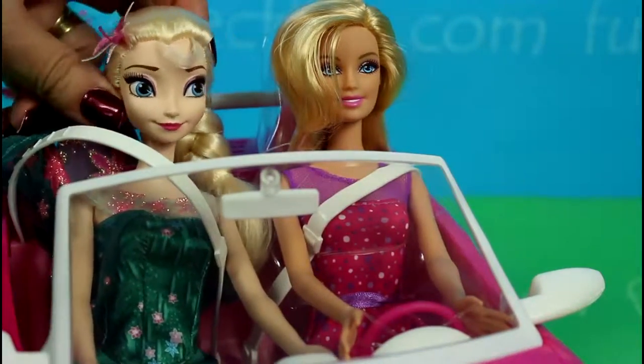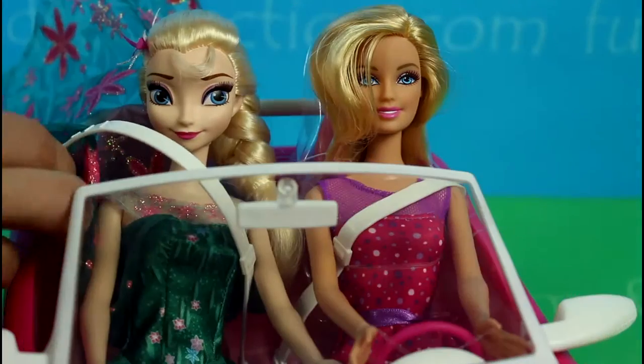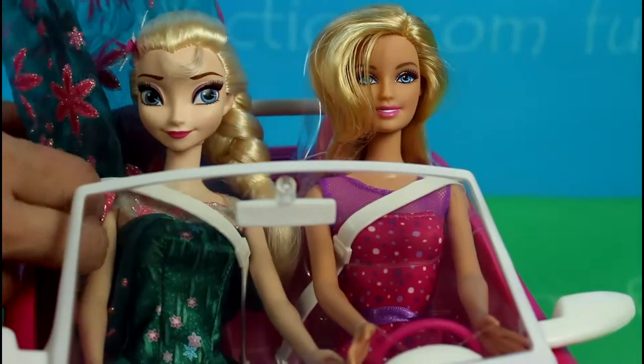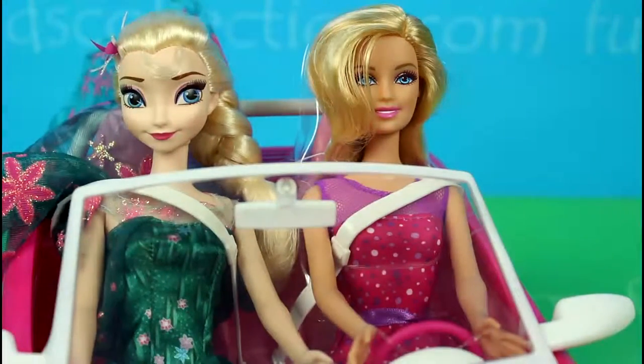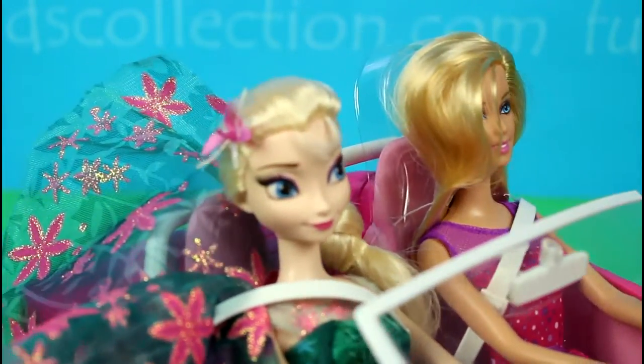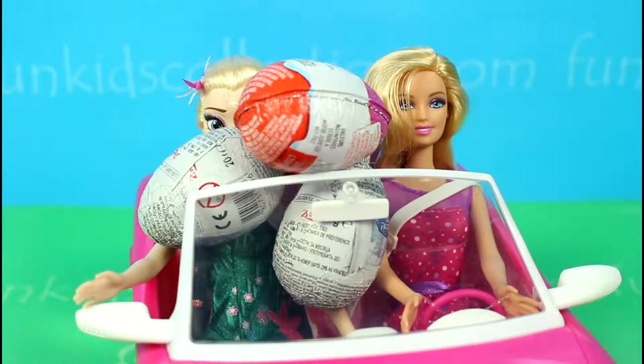Here I come. Now Elsa, you can tighten your seat belt. Are we ready? Let's go. And here my friends, our Barbie and Elsa has done some Kinder Surprise shopping.